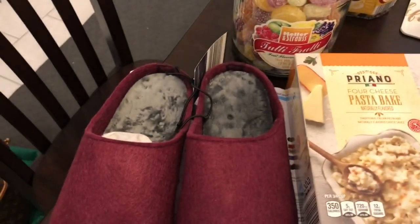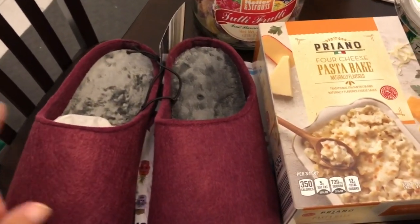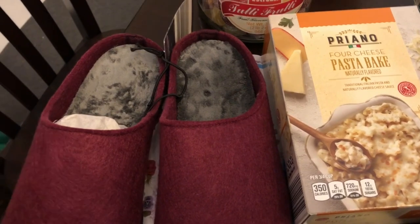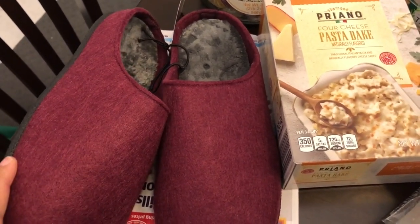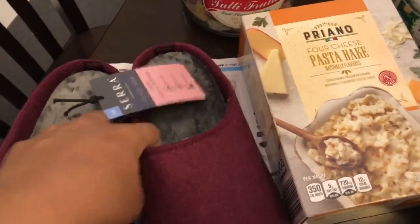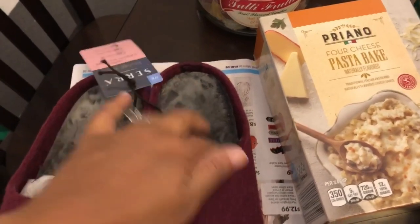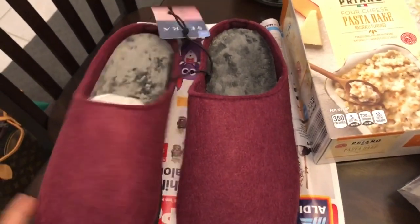I'll start off with these house shoes. I have been wanting some house shoes for a very long time. They had these as a special in their Aisle of Shame this week and they were $5.99. I didn't really care for this color but it was the only color in my size. They seem pretty sturdy — you can see the soles right here and they have a little cushion in there.